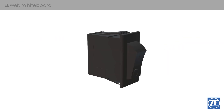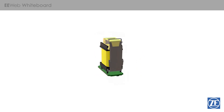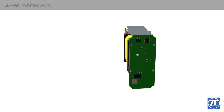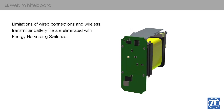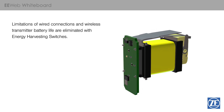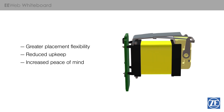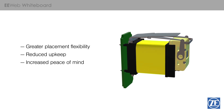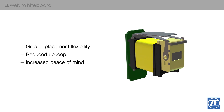To be truly useful, these switches need to successfully accomplish three things. First, they need to be standalone. By using the energy of the switch actuation, this eliminates the typical trade-off of the inconvenience of being hardwired versus the inconvenience of worrying about battery life in transmitters. Placement limitations are significantly reduced, upkeep is completely eliminated, and peace of mind is increased that the switches will work when needed, no matter the circumstances.